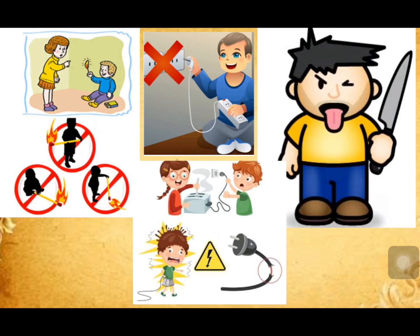Students, it is now clear that if we are careful and follow certain safety rules, we can avoid most accidents. Thank you.